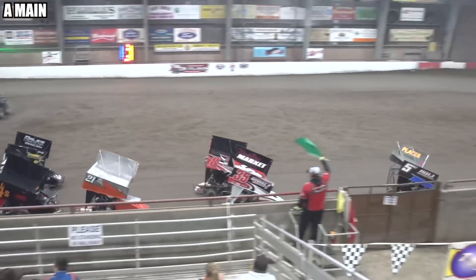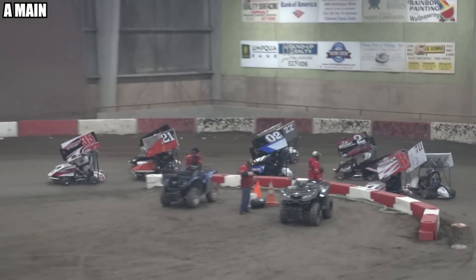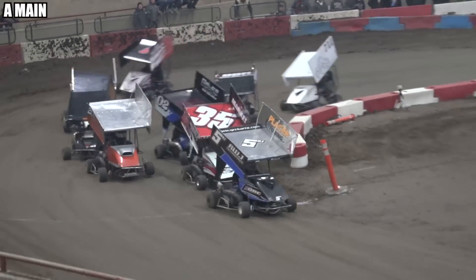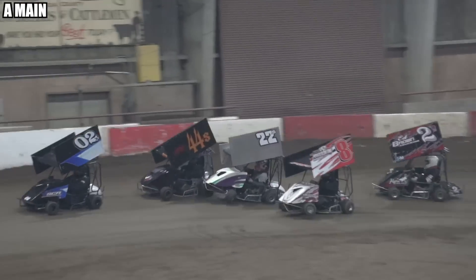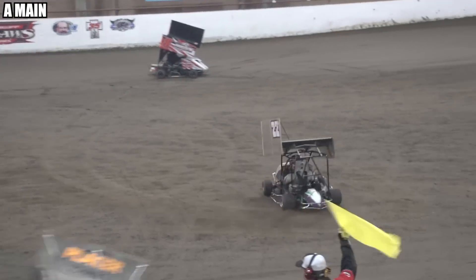Green flag waves. Here comes Bo Perkins on the top side behind RJ Johnson. Anthony Pope looking for the green flag. Here comes Devin Whitlock on the outside of Bo Perkins — he gets a big run off of turn two. We got problems on the back stretch — one flip for Chris Renaud.